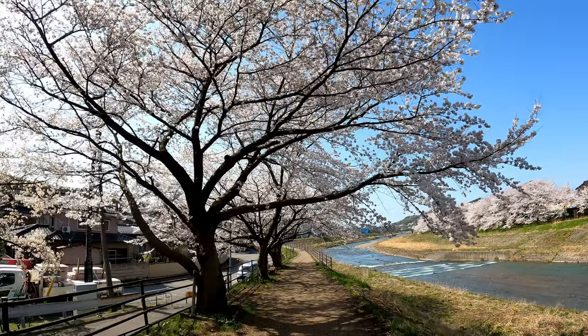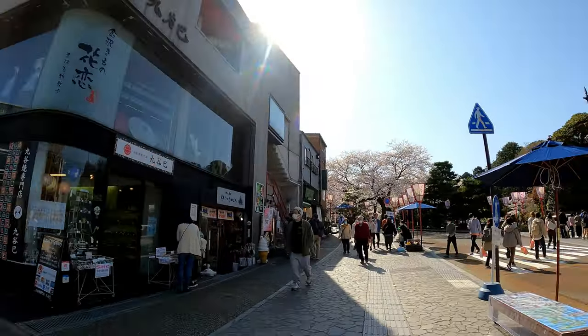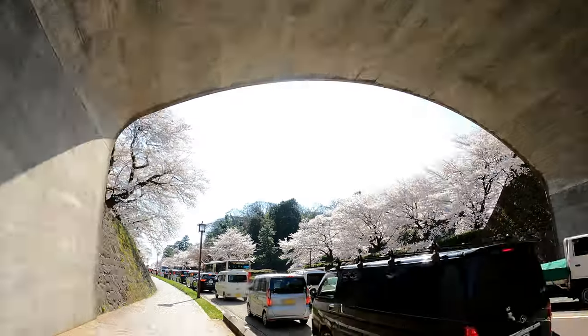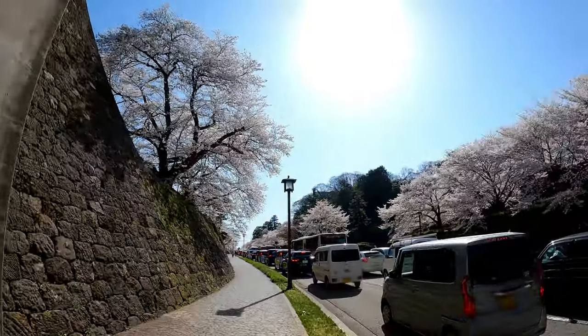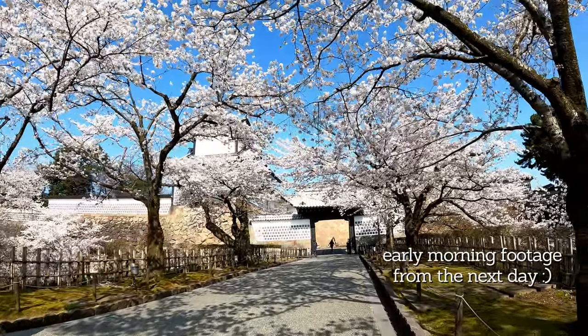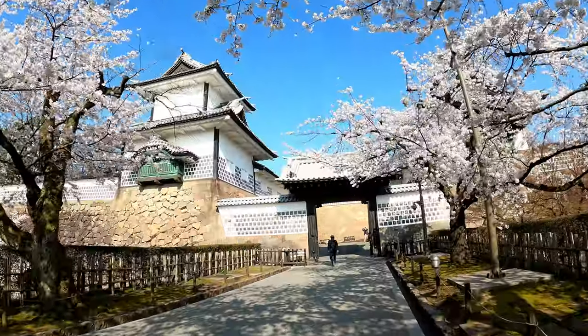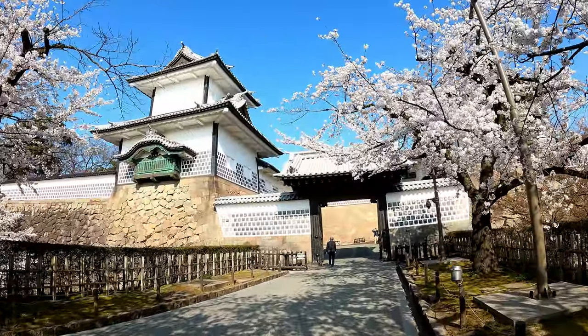From here I rode along the Asanogawa River on the other side of Kanazawa, and I took a short detour to go see the castle. As you can imagine on such a pretty day, it was actually really crowded, so the day after recording this, Zeb and I woke up really early and went back to see the castle and the garden before too many people were out. I'm including some footage from that day because it was so much more peaceful.